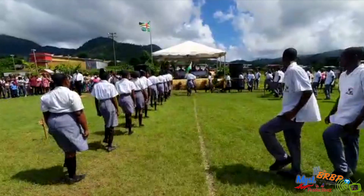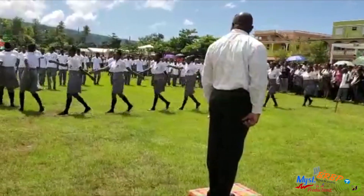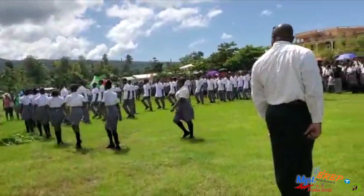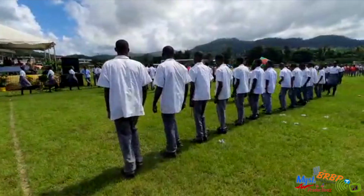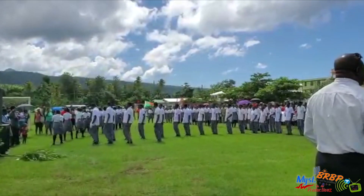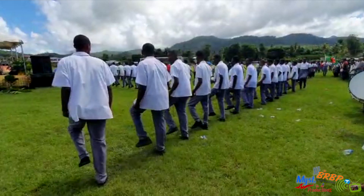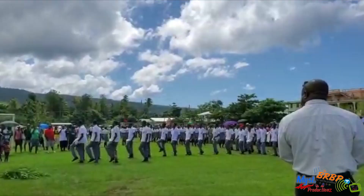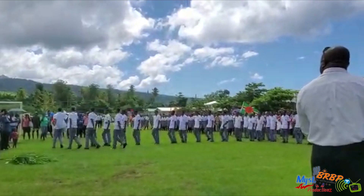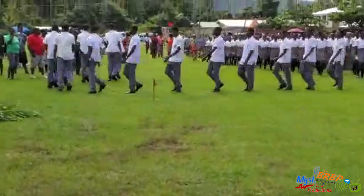Very sharp. Feet and hands moving together, smartly dressed in their uniforms. The boys look really sharp. Put your hands together for the boys. The young men of PSS are outstanding this morning — looking like quite the army crew.